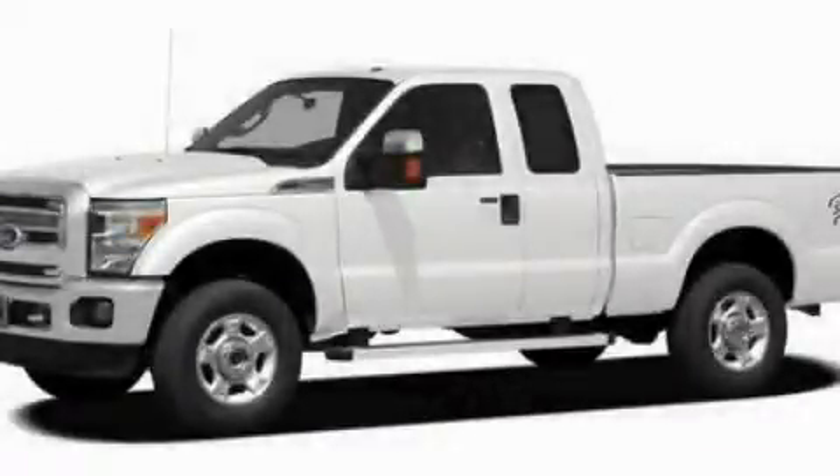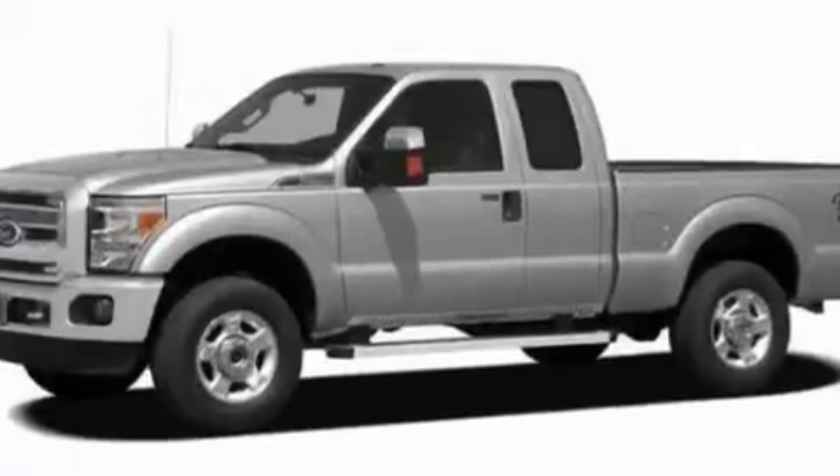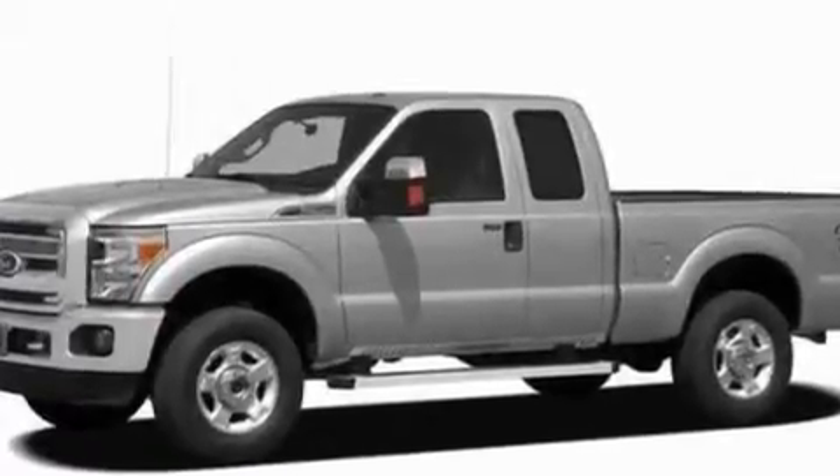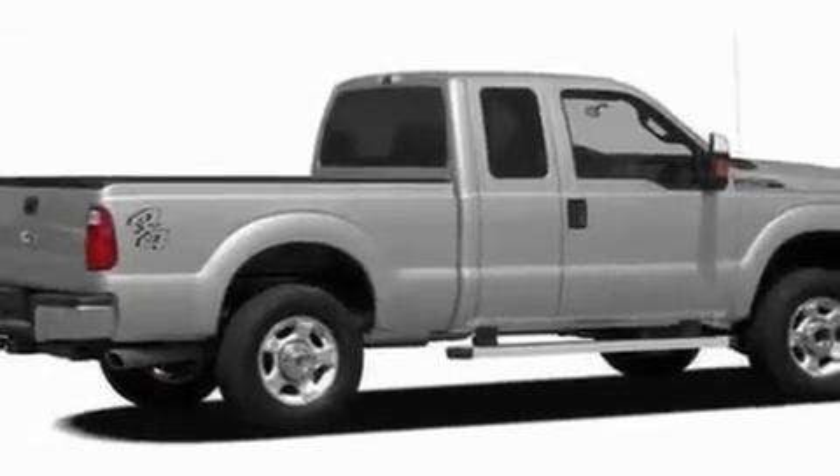This is a 2011 Ford F-250, made for the job site, the trail, and the town. It features a 6.2-liter 8-cylinder engine and a 6-speed automatic transmission.